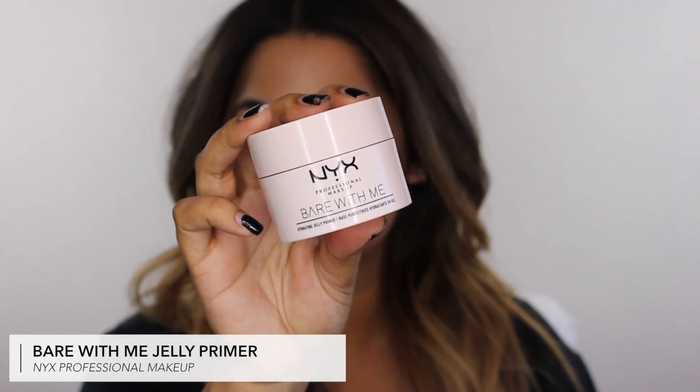Now moving into primers. I've tried so many over the years but I found one I really enjoy: the NYX Bear With Me Hydrating Jelly Primer. This is probably my second or third jar. I love the texture — it looks like a jelly and it's nearly empty so I have to scrape the bottom. It's lightweight and leaves a slight tackiness which helps my foundation grip and last longer. And it's inexpensive, so win-win.